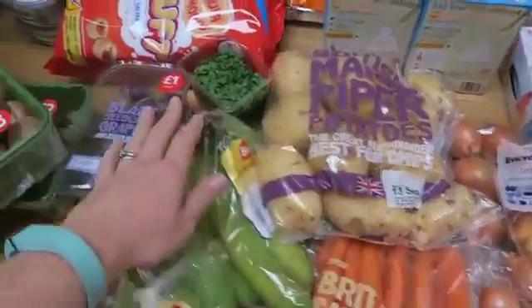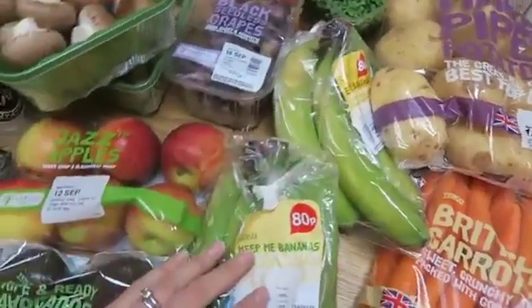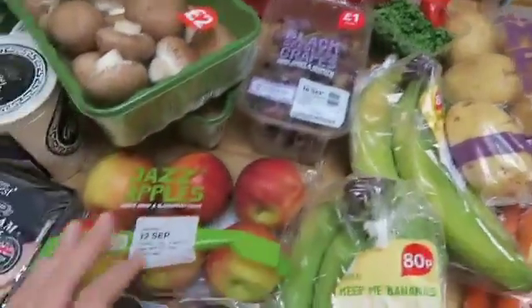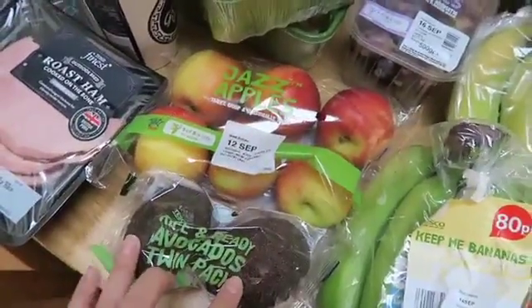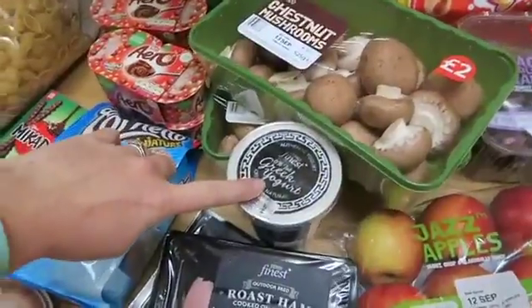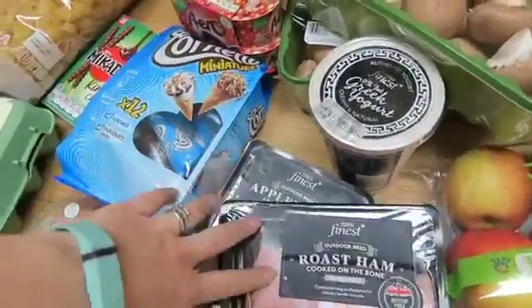Carrots, more potatoes, some cress, bananas — those are supposed to be eat-me ones and those are supposed to be keep-me ones, but they look quite green. Some black seedless grapes which are on special offer, some jazz apples, some avocados, loads of chestnut mushrooms, some Greek yogurt, and some really nice thick cut roast ham and some apple with smoked ham.